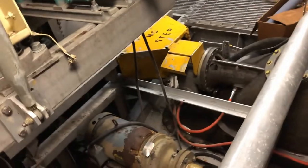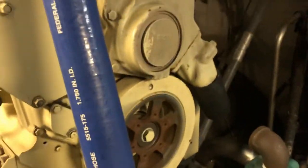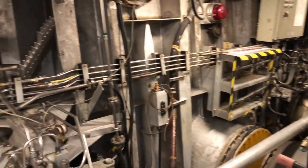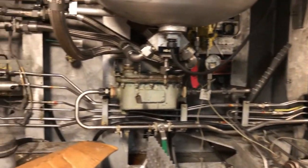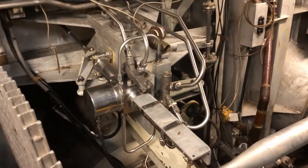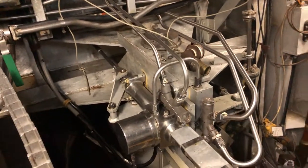Diesel reciprocating gensets are much more efficient at less than full load, and a significant portion of the time generators are running at less than full load. At the very back of the ship are hydraulics for steering. These are the steering actuators and reversing buckets.